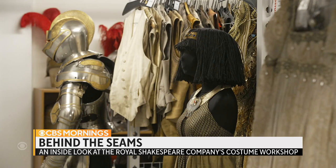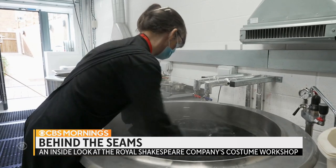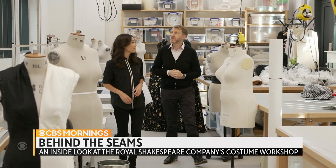And starting next year, these unsung players will get their chance to be front and center when their recently renovated workshop opens to the public for the first time. So this is our women's costume studio. Alistair MacArthur and his team gave us a preview.